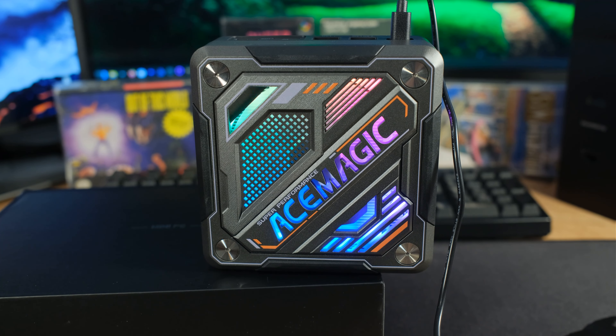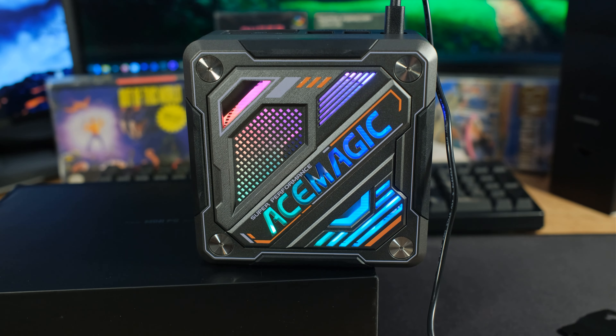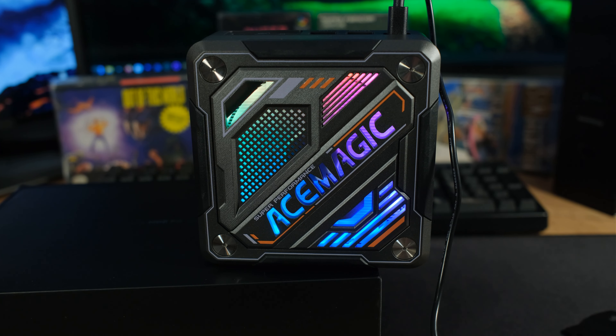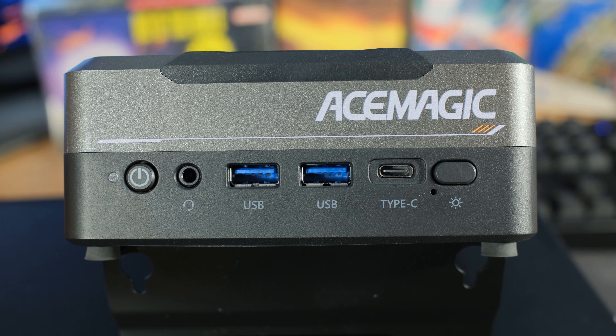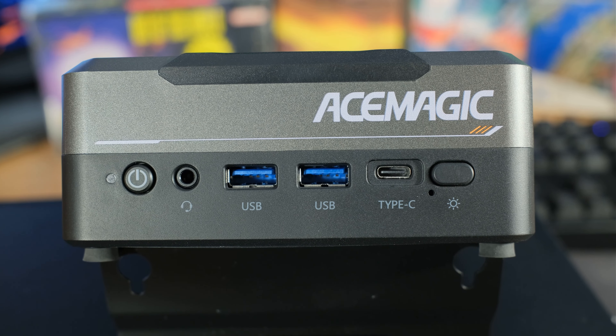On the front where the large cooling fan is, we've got some crazy RGB rainbow lights. We have multiple different RGB lighting effects if you don't want it to be crazy all the time. Looking at the front, we have our light control, then USB 4 Type-C, two USB Type-A 3.0 ports, a combo mic/headphone port, and our power button.